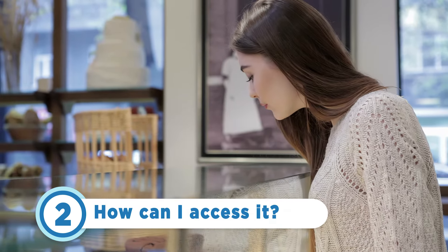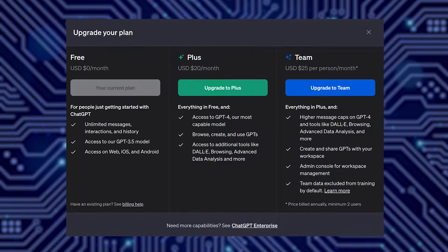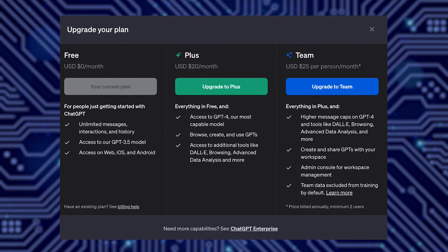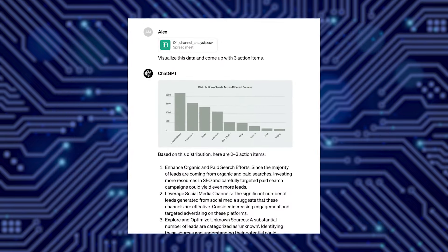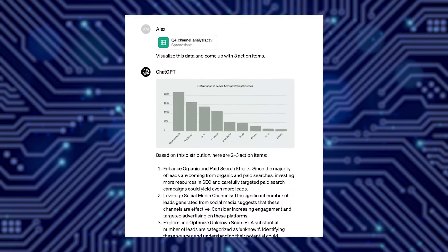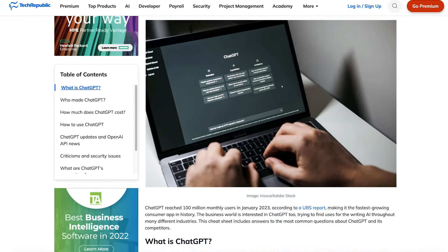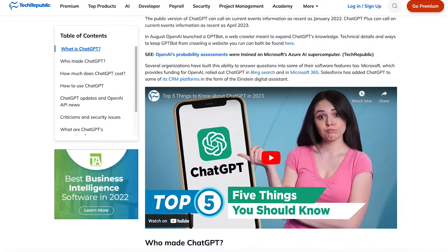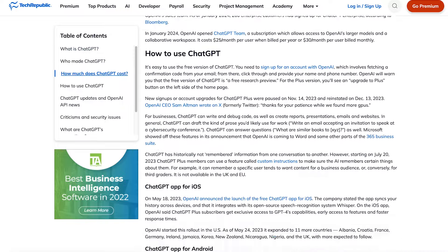Now that we know what the GPT Store is, let's talk about how we can access it. The GPT Store is open to users that subscribe to ChatGPT+, ChatGPT Enterprise, and ChatGPT Team, which is a specialized version of ChatGPT Enterprise tailored for smaller-scale use cases. If you'd like to learn more about ChatGPT and all of its features, head over to techrepublic.com, where our product experts have written a ChatGPT Cheat Sheet just for you and your business.